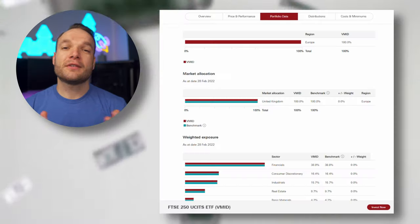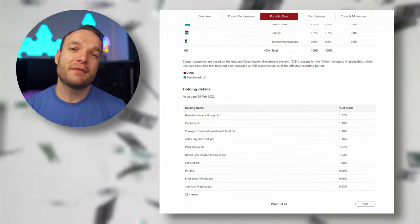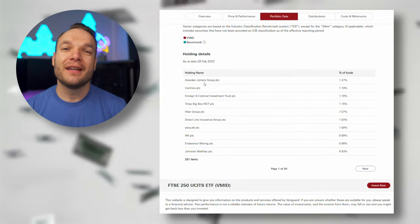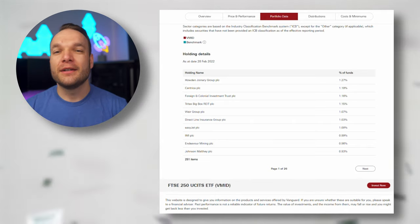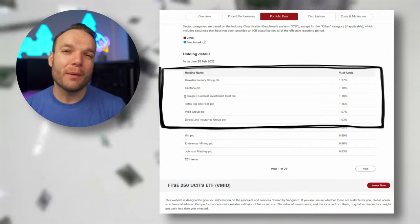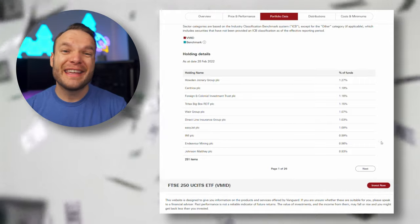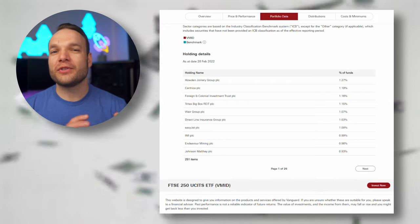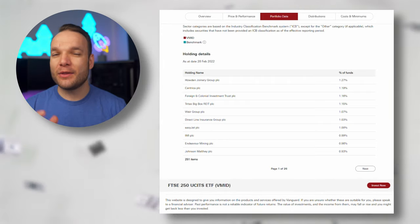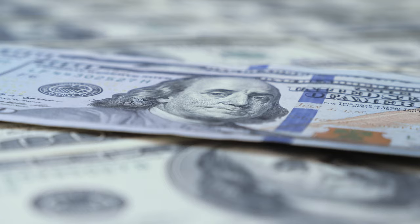Just like the previous funds, this one is also passive with no active managers. Looking at the companies included in the fund, you'll notice a much more even spread — not a single company makes up more than 1.5% of the fund's value. At the top you have household names like Centrica, EasyJet, and DirectLine. This is important because it shows you aren't just relying on one or two big names to carry the weight of the index — your funds are put to work a lot more evenly. Just compare this to the S&P 500 and you'll see a huge difference.